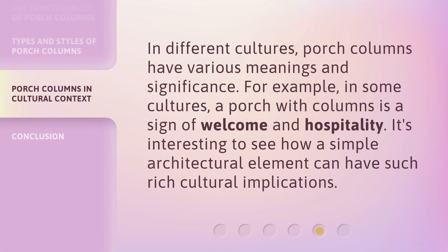In different cultures, porch columns have various meanings and significance. For example, in some cultures, a porch with columns is a sign of welcome and hospitality. It's interesting to see how a simple architectural element can have such rich cultural implications.